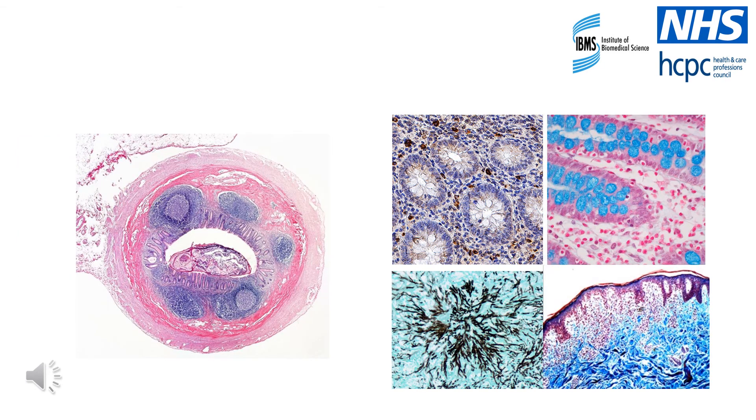Here are some examples of appendix tissue as it would appear down the microscope after being processed in the cellular pathology department. Biomedical scientists work very closely with doctors in this department to produce microscope slides that can be used to make a diagnosis. The same process occurs for all different types of specimens and it takes a minimum of 48 hours from start to finish.